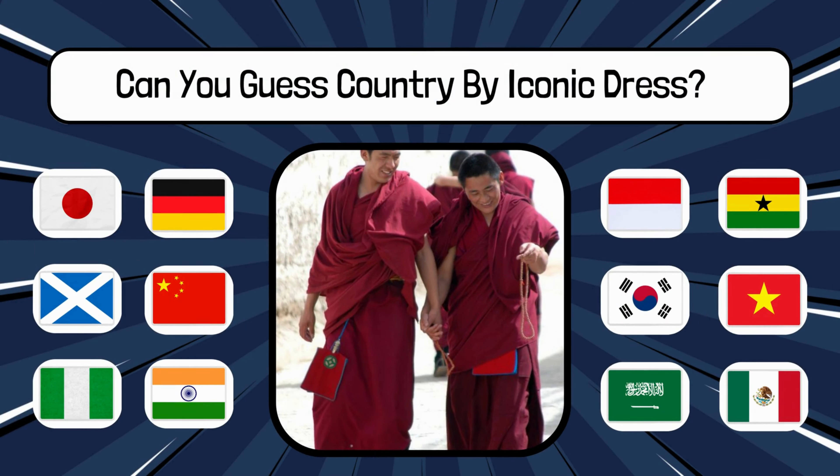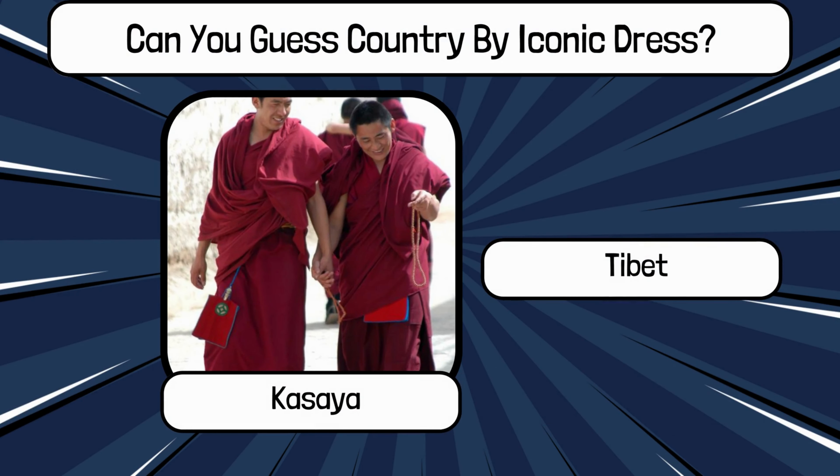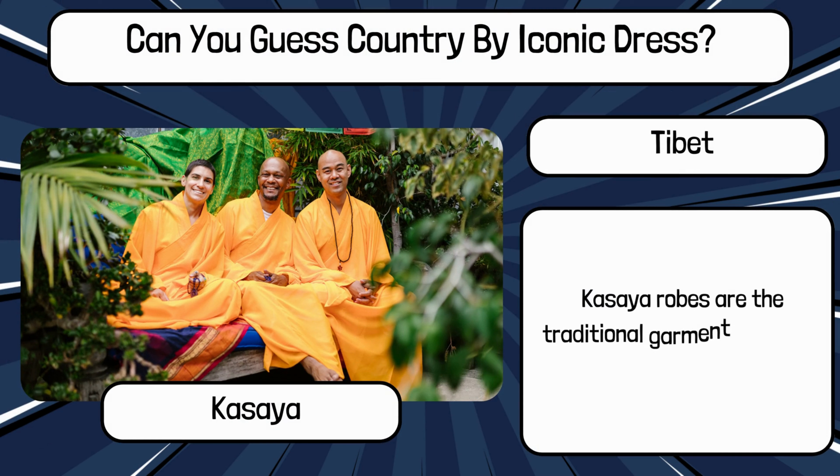Do you know? What is the name of this traditional dress, and name the country? It's Kasaya from Tibet. Kasaya robes are the traditional garments worn by Buddhist monks, including those in Tibet.